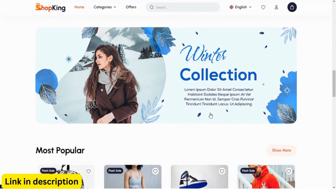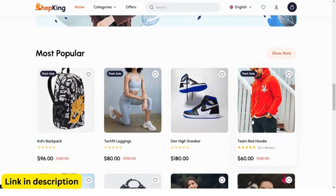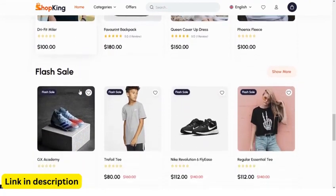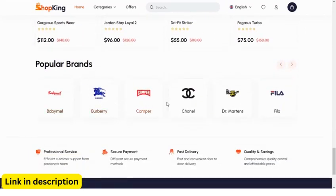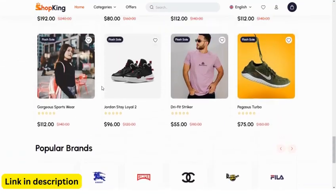1. Comprehensive e-commerce features. Create and manage unlimited products with ease. Set up categories and subcategories to organize your inventory. Implement flexible pricing options, including discounts and promotions. Accept multiple payment gateways to cater to different customers. Offer various shipping methods and calculate rates seamlessly.